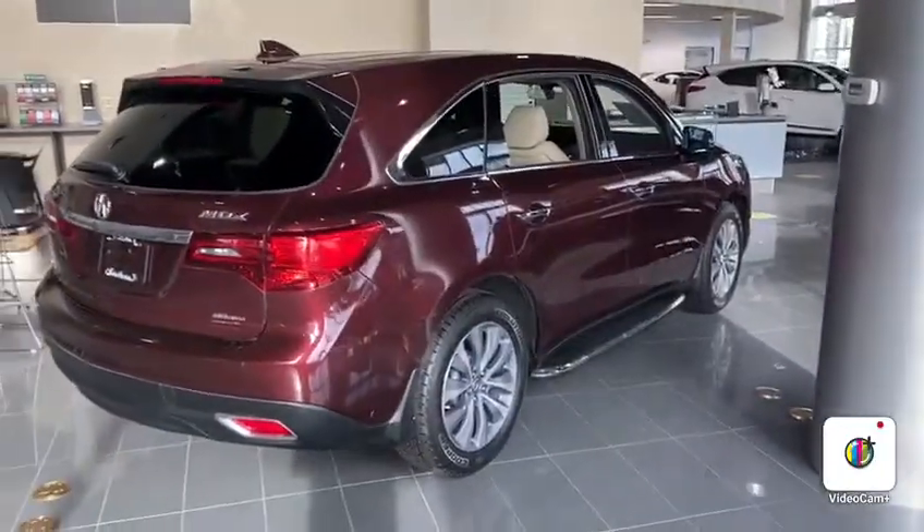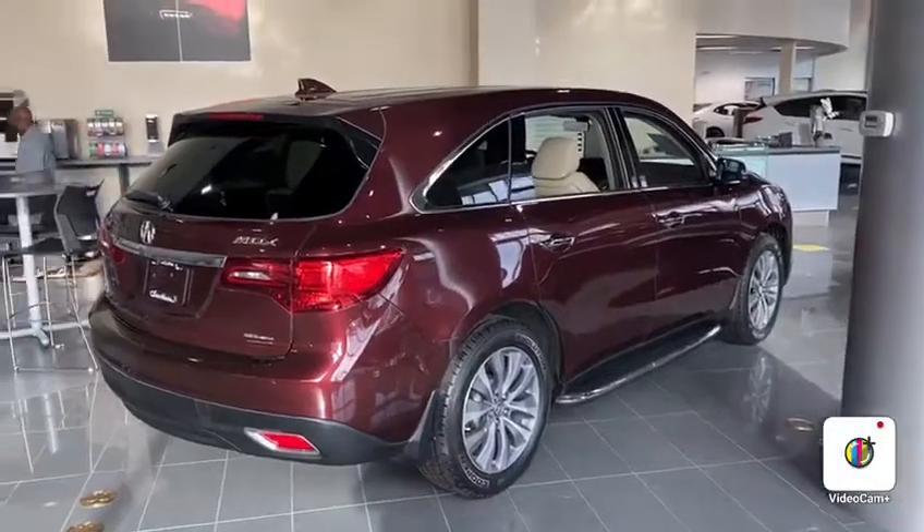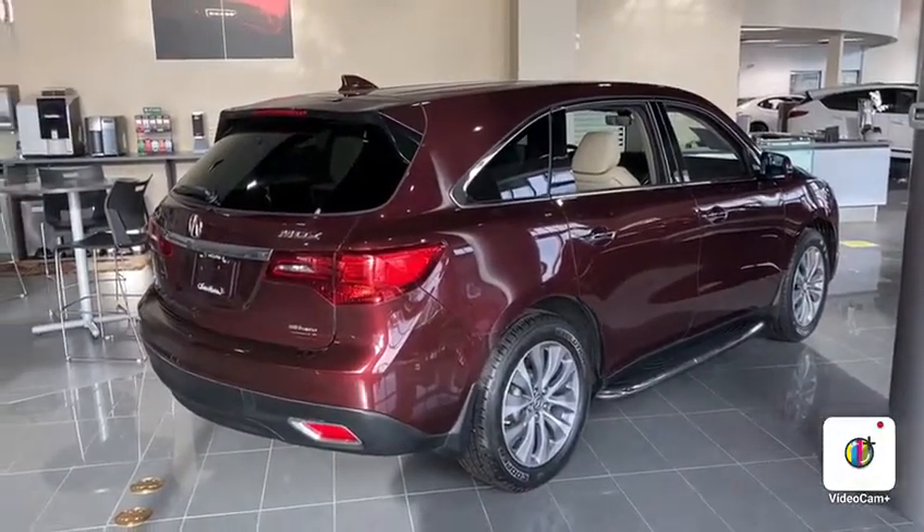But yeah, thank you again for inquiring with us. Looking forward to meeting you here in person and taking you on a test drive. Once again, this is Yosef with Southview Acura. Bye bye.